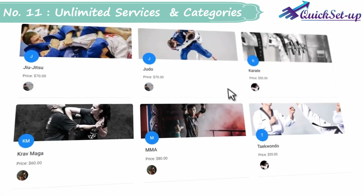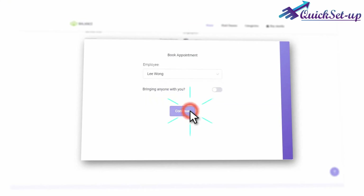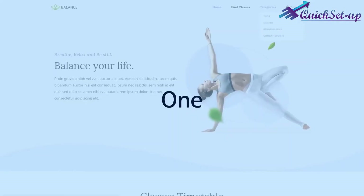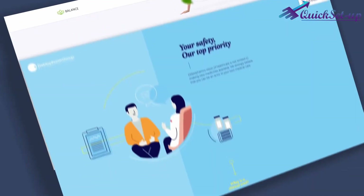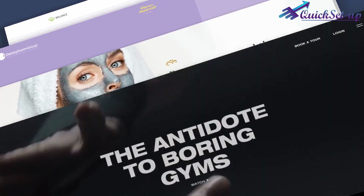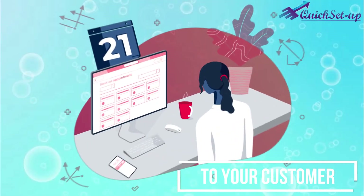Number 11: Unlimited Services and Categories Can Be Uploaded. This software allows you to create multiple categories for your different services with unlimited service gallery images and content, so that it creates more clarity about your services to your customers.